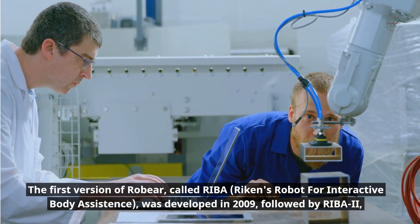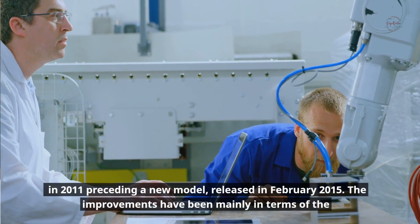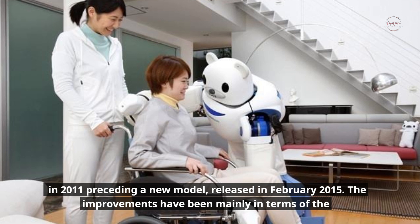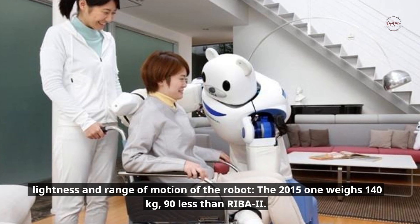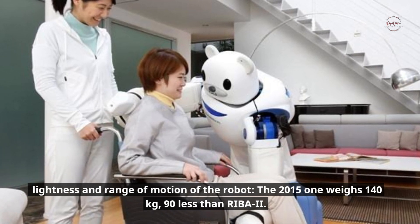Robear has humanoid arms coated with urethane foam that ensure patient comfort. The first version, called REBA (Reichen's Robot for Interactive Body Assistance), was developed in 2009, followed by REBA 2 in 2011, preceding a new model released in February 2015. The improvements have been mainly in terms of lightness and range of motion; the 2015 model weighs 140 kilograms, 90 less than REBA 2.